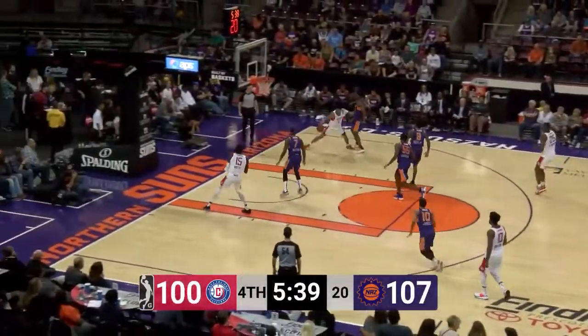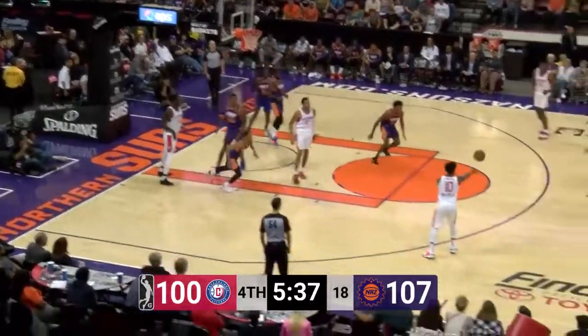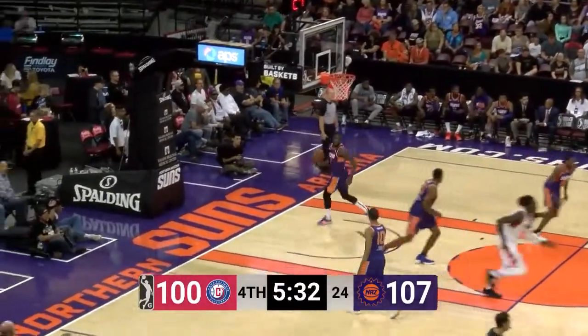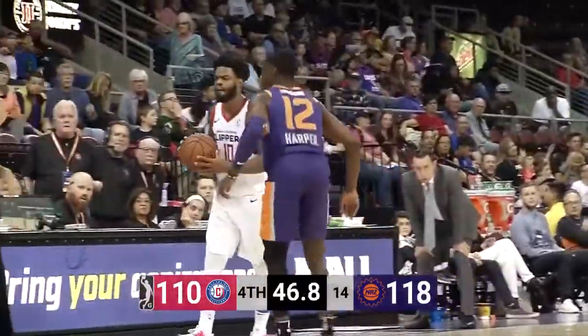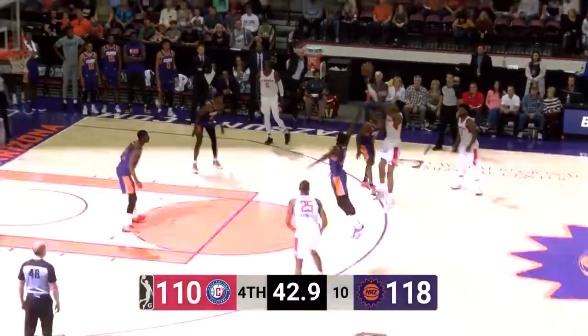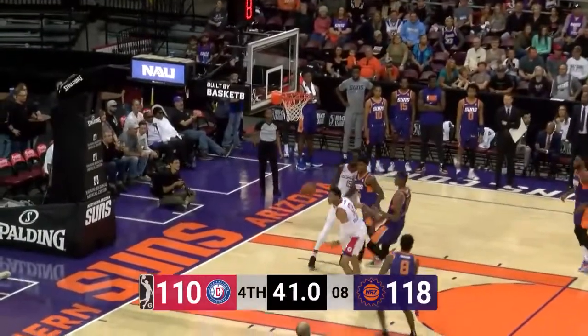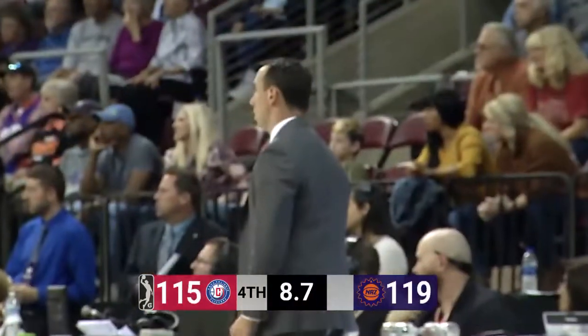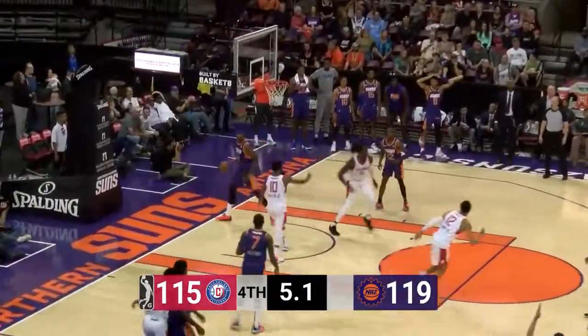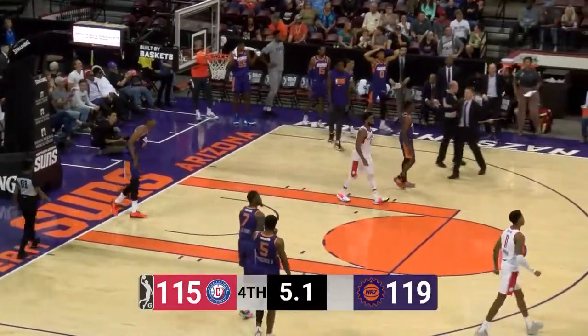Terry Larrier. Audubon maybe has taken that three shot but decided against it. Larrier gets the three-point shot. Motley will inbound for Agua Caliente, trying to get Larrier open up for the three, and they do. Walton Jr. in the corner — three-pointer, nails it. Terry Larrier with 5.1 seconds remaining.